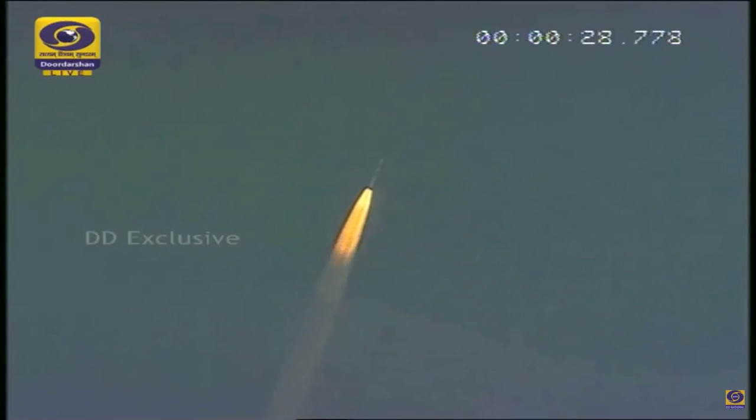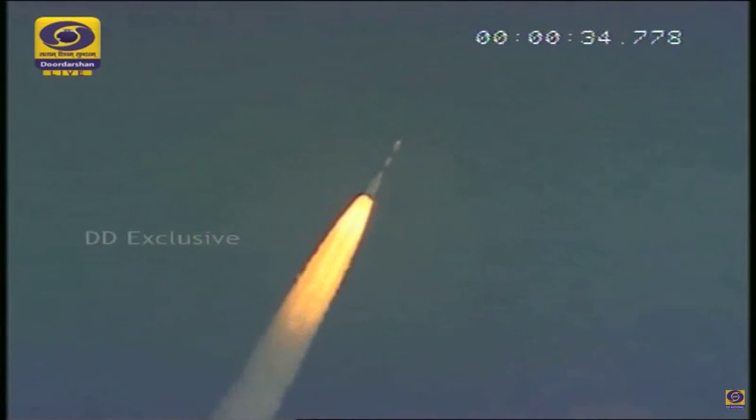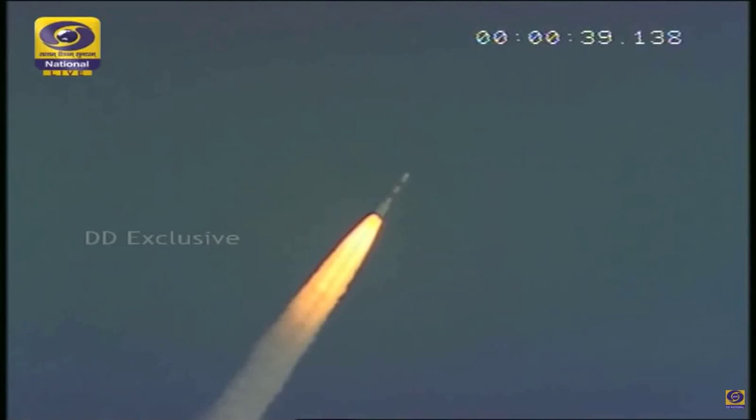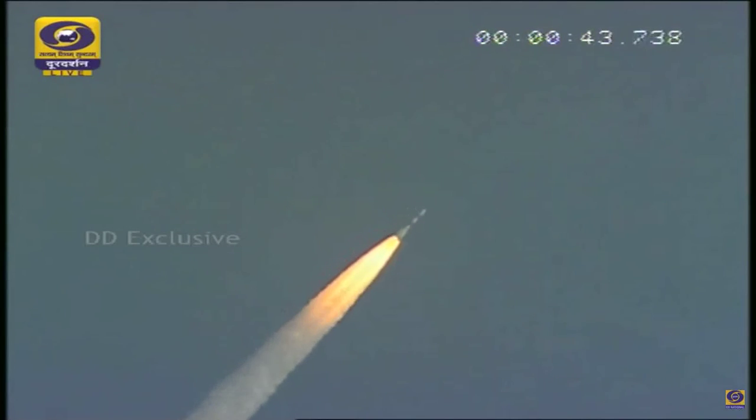It's a little cloudy outside, so we are not exactly able to see the vehicle. The vehicle is 20 seconds into the flight, and we heard the announcement that the air-lit strap-ons have been ignited at a specified time of around 25 seconds. So now we have the vehicle with six solid strap-on motors and the core motor going through the atmosphere.